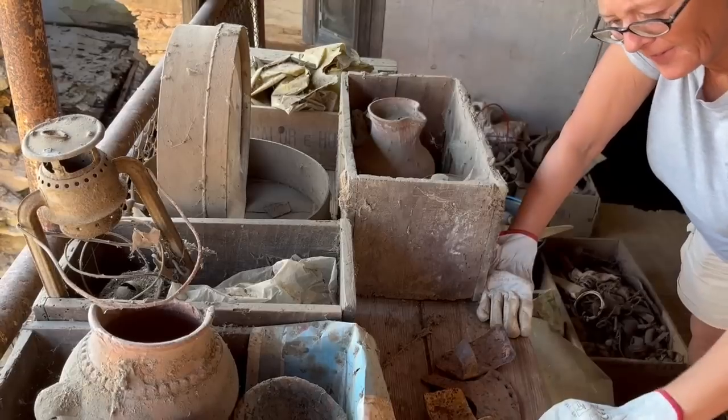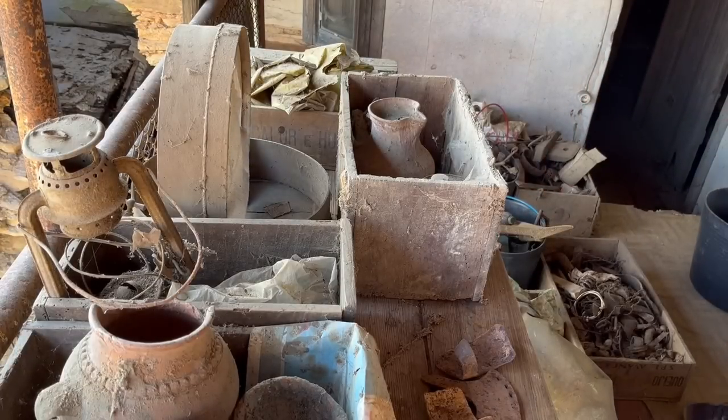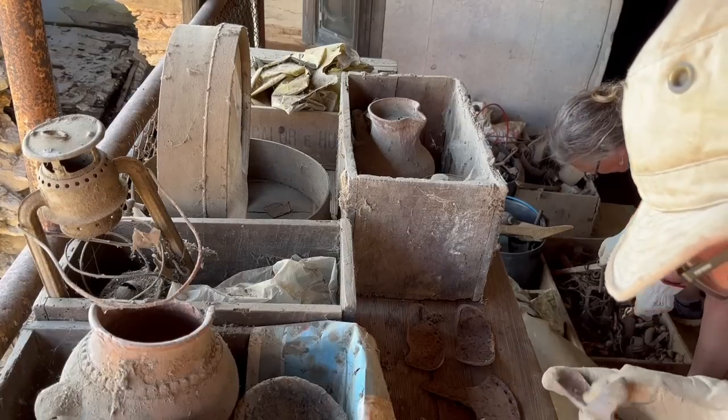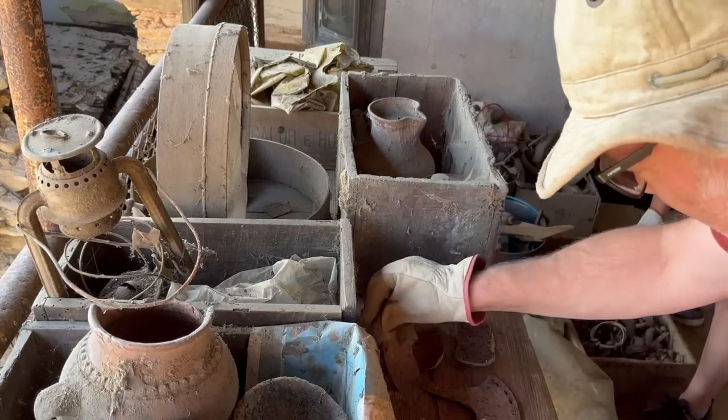Are they a shoe for an animal perhaps? Do you know what these are? We want to know — there's loads of them in slightly different sizes.